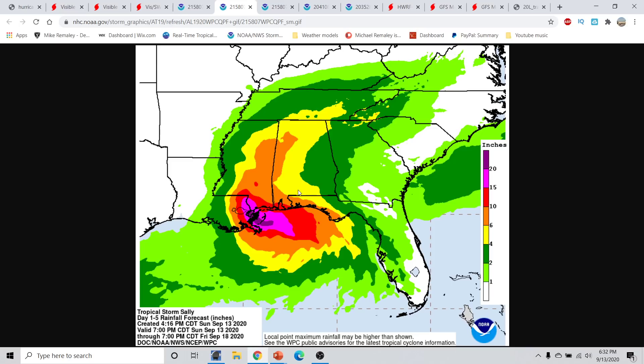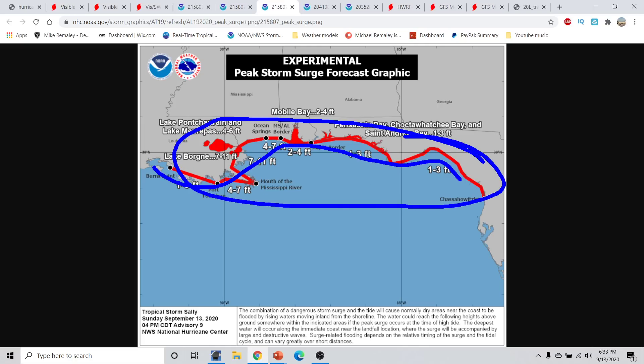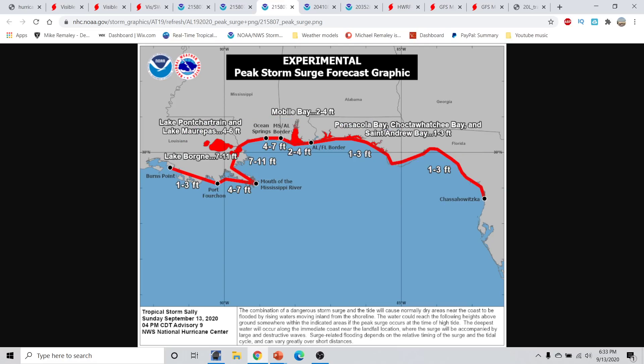This could be a situation where we end up getting rainfall amounts that exceed 20 inches, which is very concerning. Combined with a very deadly storm surge of around 7 to 11 feet from about Lake Bourne all the way to near Ocean Springs, and from there to the Mississippi-Alabama border about 4 to 7 feet of storm surge. From Alabama through Florida, anywhere from 2 to 4 feet, and all the way down to near Cedar Key, 1 to 3 feet of storm surge. This whole area is very prone to storm surge, ranging all the way over to near Cedar Key, Florida.